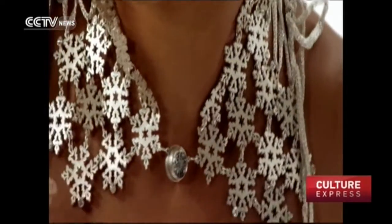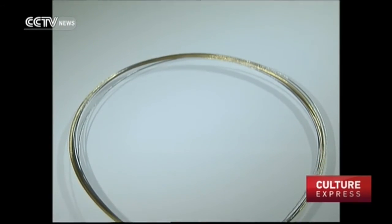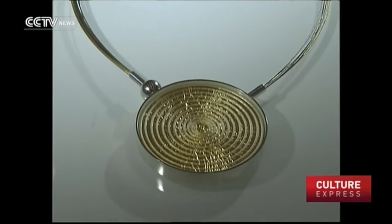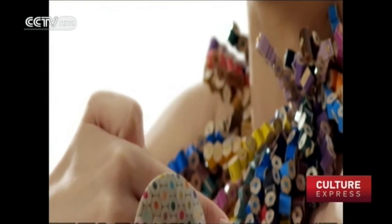Many artists featured here use new materials and skills on their jewelry pieces. They're setting a trend for the industry in coming years. Here visitors can appreciate jewelry designs from artists with various cultural backgrounds. The expo runs until next Wednesday.